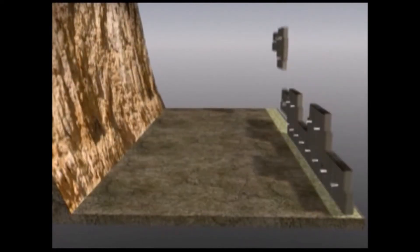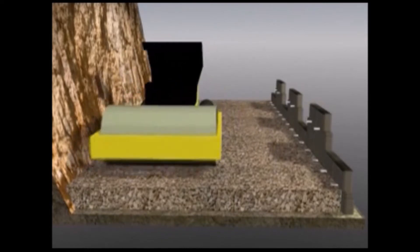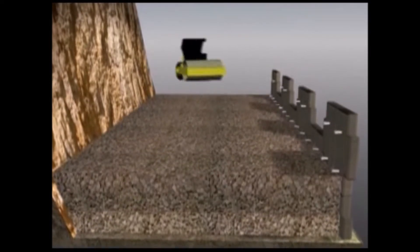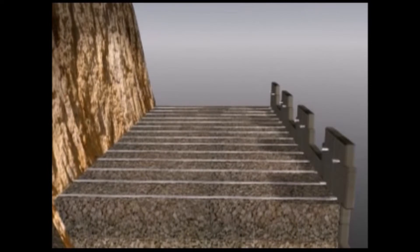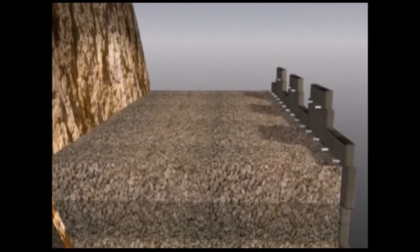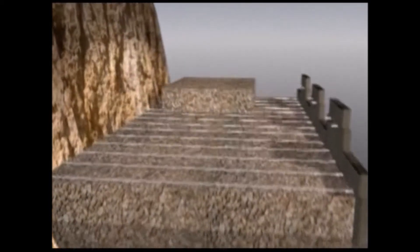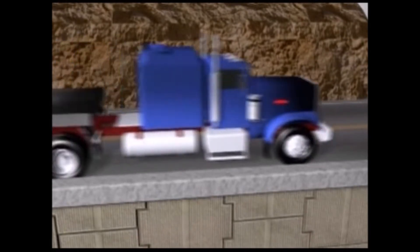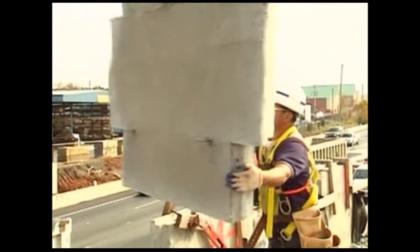Reinforced earth is a coherent gravity mass engineered to resist applied loads. It consists of compacted granular soil and galvanized steel reinforcements layered behind attractive and stable concrete facing panels. The layering and installation of compacted earth and steel reinforcing strips ensures internal stability of the mass, and conveniently allows equipment to operate on top of any layer of backfill during the construction process. Let's take a quick look at a typical reinforced earth application to give you an idea of just how straightforward our installation process is.